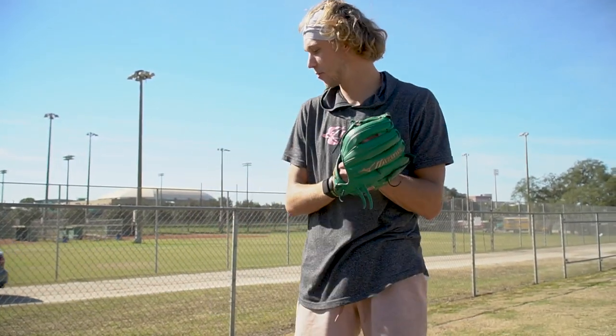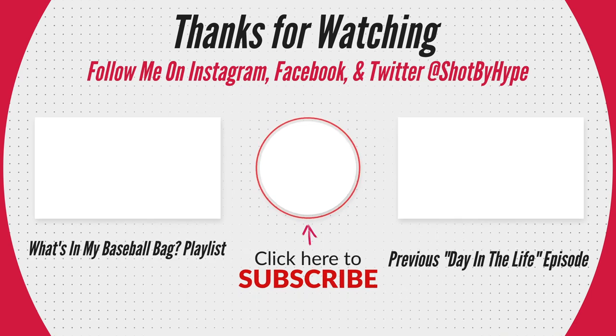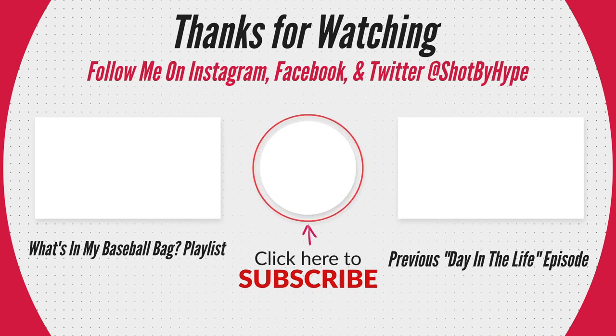So that's it — that's what's in my baseball bag, that's all I'm rocking with. Thanks again for checking it out, I appreciate it. I'll see you next time. Bye!